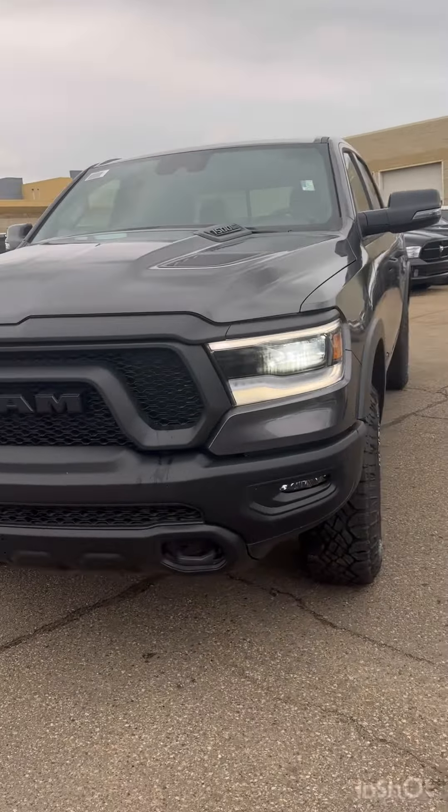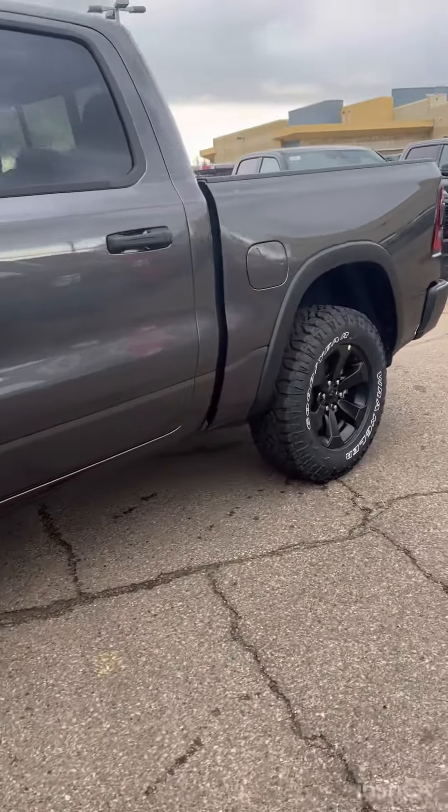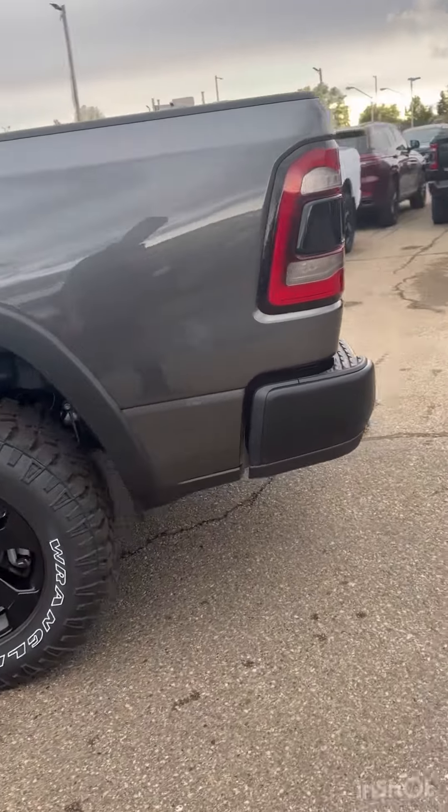Hey Darwin, thank you for your inquiry. My name is Sahil. I just want to show you this 2024 Ram 1500 Rebel. It's granite crystal — a very beautiful color.